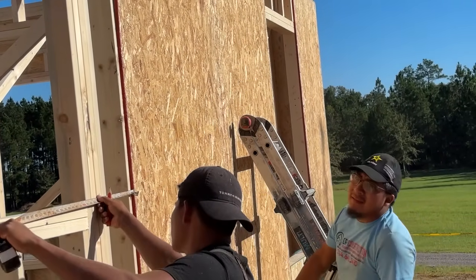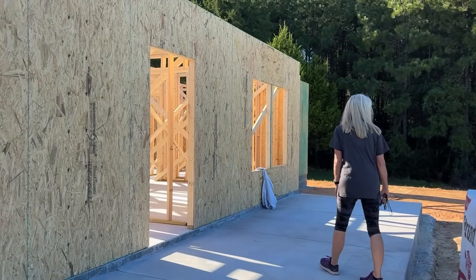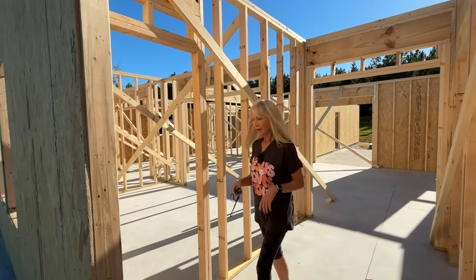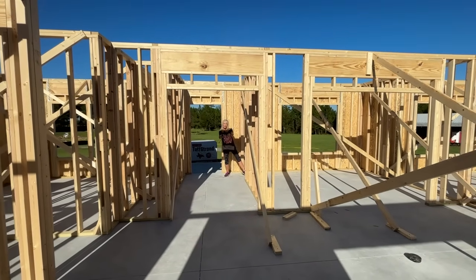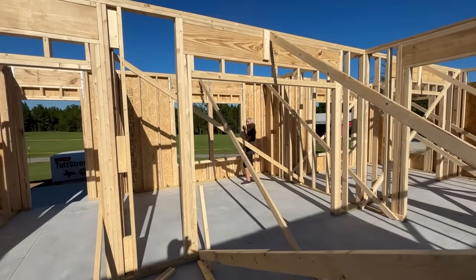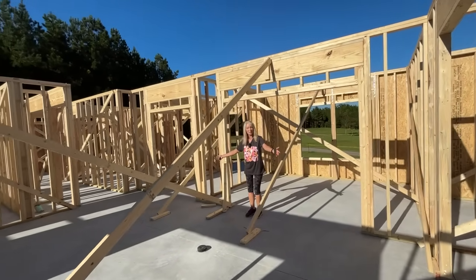The crew has left for the day and Deb and I are now doing a walkthrough inside the house. Coming in through the front door, this will be our foyer or entryway. Immediately to our left we'll have a den area — I can go straight into the living room or take a left into a small den. This room will have a great view of the pastures, the barn, and the pond, so this little room will get a lot of use.